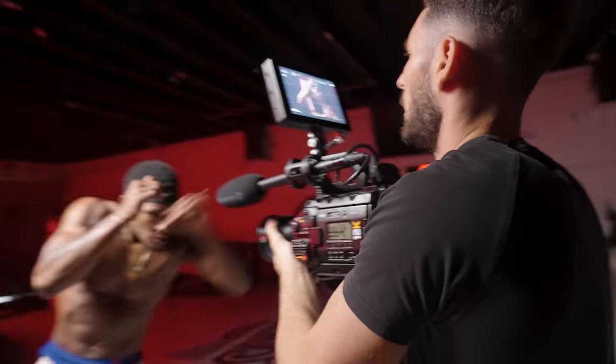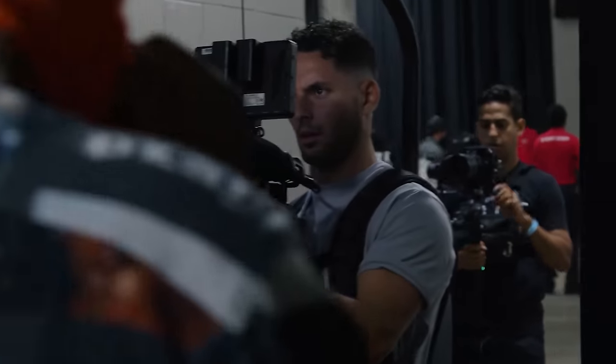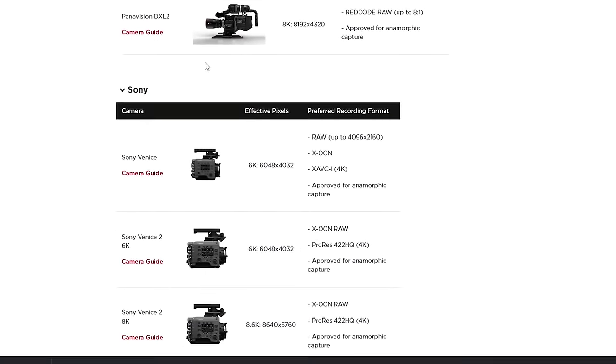Speaking of the Netflix approved camera list, let's have a quick discussion. I get a lot of questions — do you need a Netflix-approved camera to get your project on Netflix? When I was shooting my docu-series, I had every intention of getting it sold to a major streaming platform like HBO or Netflix, and my team was using cameras that at the time were not Netflix approved — specifically the Blackmagic Pocket 6K cameras. I definitely had moments where I was nervous because these cameras weren't on the Netflix approved list.